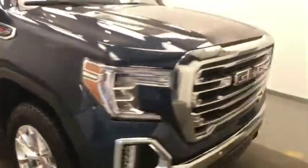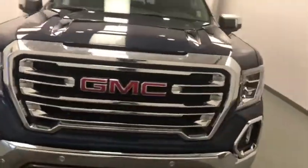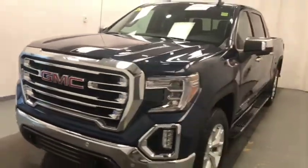Once again, we're viewing stock number 209763 on a 2020 GMC Sierra 1500 SLT crew cab, and our exterior color is Pacific Blue.